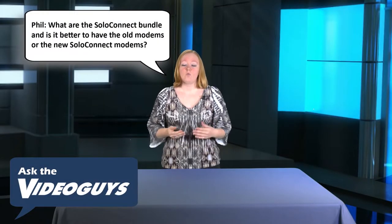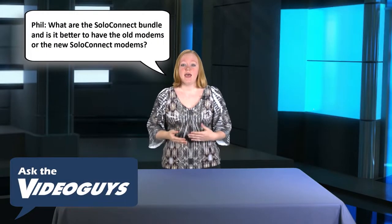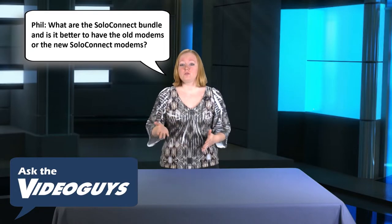Phil sent us an email to ask: what are the new solo connect bundles, and is it better to have the old modems or the new solo connect modems?